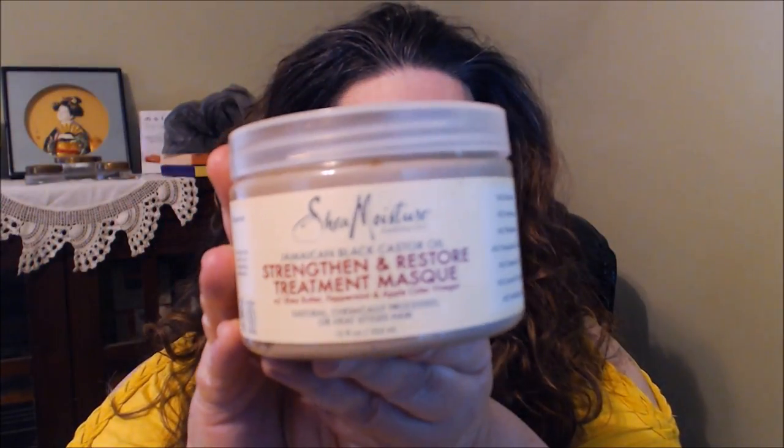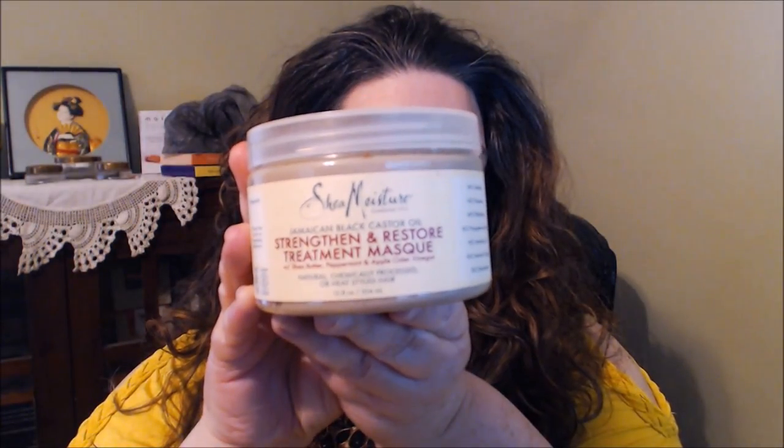First I'll share a hair product — the Shea Moisture Jamaican Black Castor Oil Strengthen and Restore Treatment Mask. I've heard other people share this and really liked it, so I thought I'd give it a try. It deeply moisturizes and conditions the hair and scalp, helps with healthy hair growth, stimulates the scalp, and removes impurities. I tried it once and already liked it.